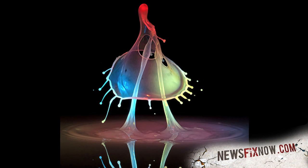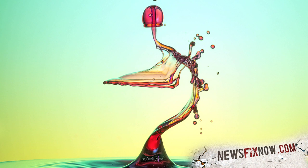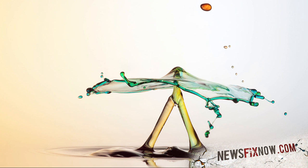Check these out. Beautiful, right? They're done by a German dude named Marcus Rugels using precise timing, cool lighting, and water.